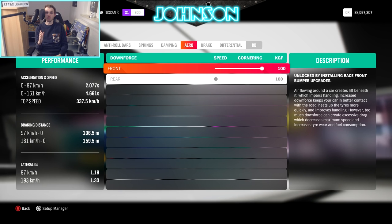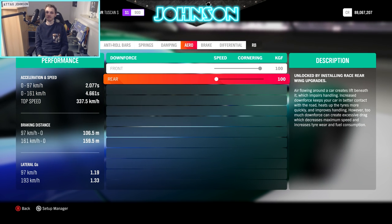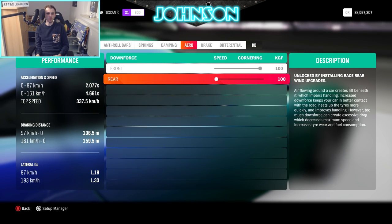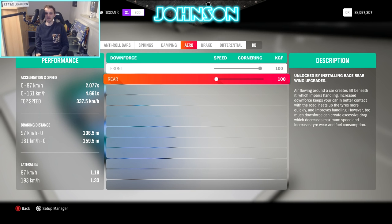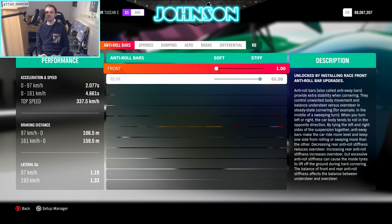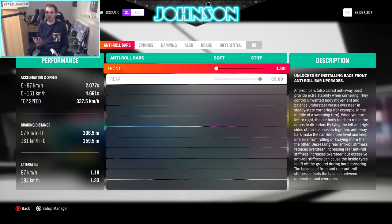Here are some additional stats: I installed all aero parts — 100 for front and 100 for rear, meaning full front downforce and zero rear downforce. The car reaches 97 km/h in 2 seconds and 161 in 4.6 seconds — amazing acceleration stats. The top speed is 337, which is decent but nothing special in S1 class. Lateral Gs are decent at 1.19 and 1.33. The anti-rollbar settings are interesting: 1 for the front and 65 for the rear. Tell me in the comments — why am I doing it this way?